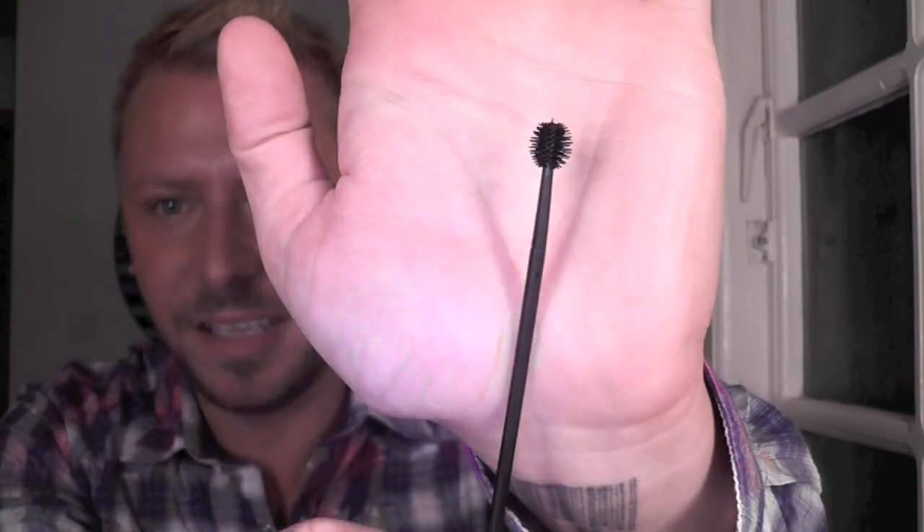Hey everyone, so today I'm going to be doing product of the week and this week it's this. It's a disposable mascara wand. Now before you switch off because you don't care, these little puppies are amazing.